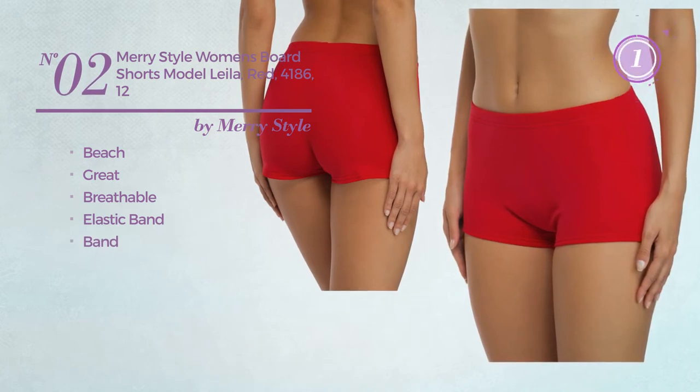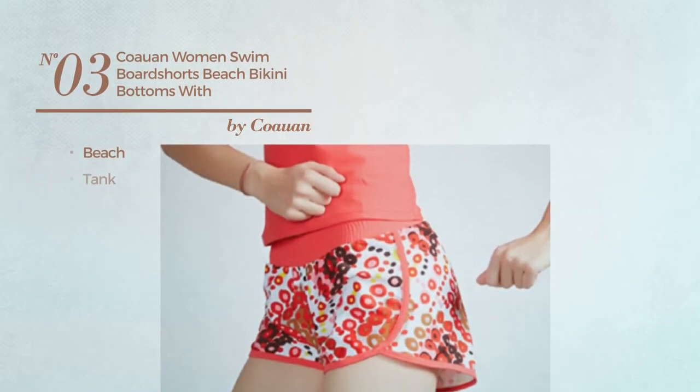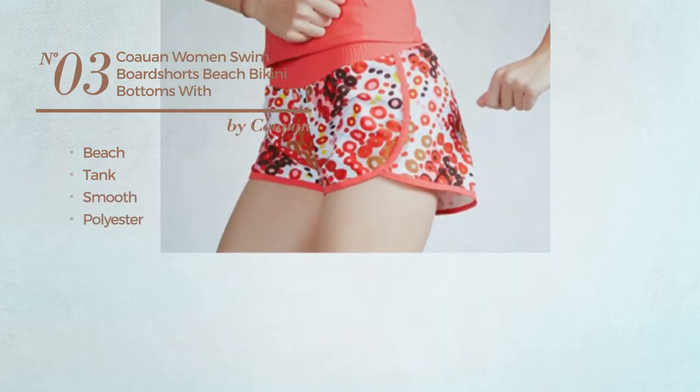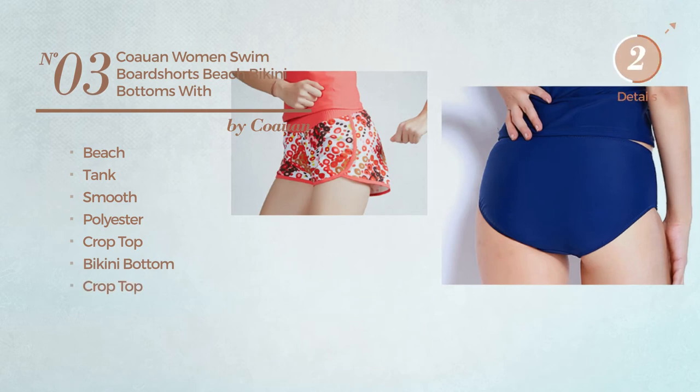Number three: a beach tank shorts produced with smooth polyester. This shorts set includes a crop top and bikini bottom, available in six colors.